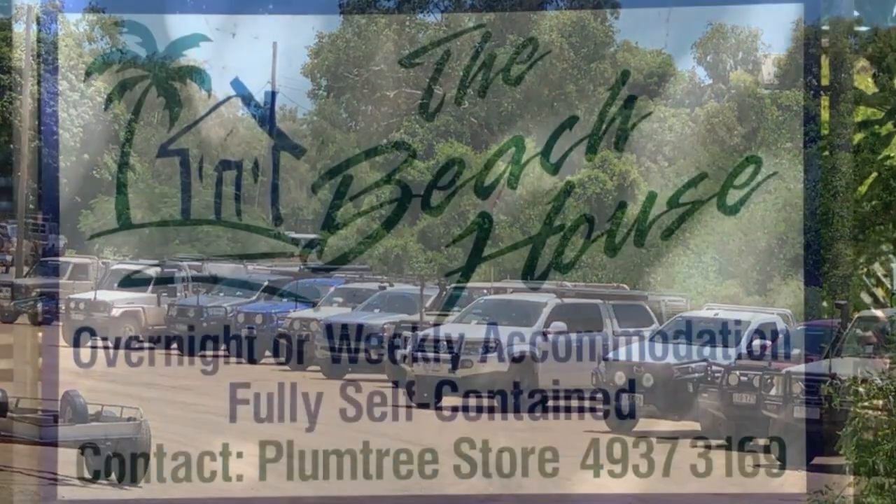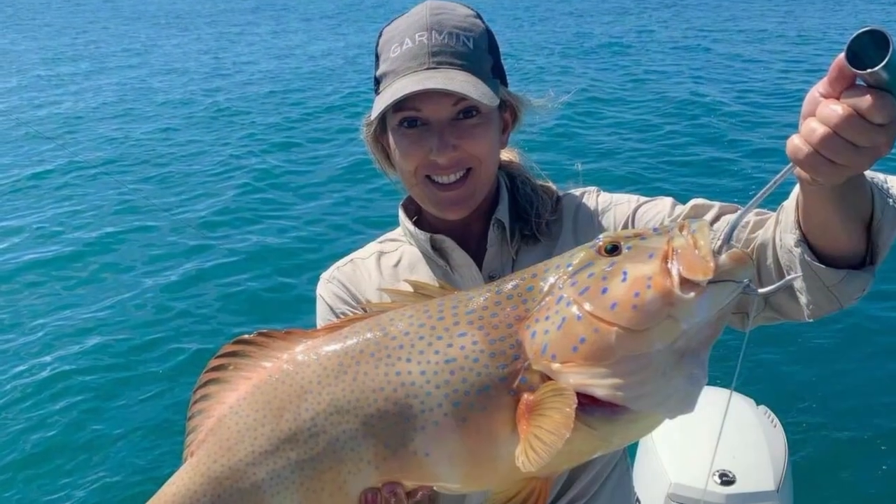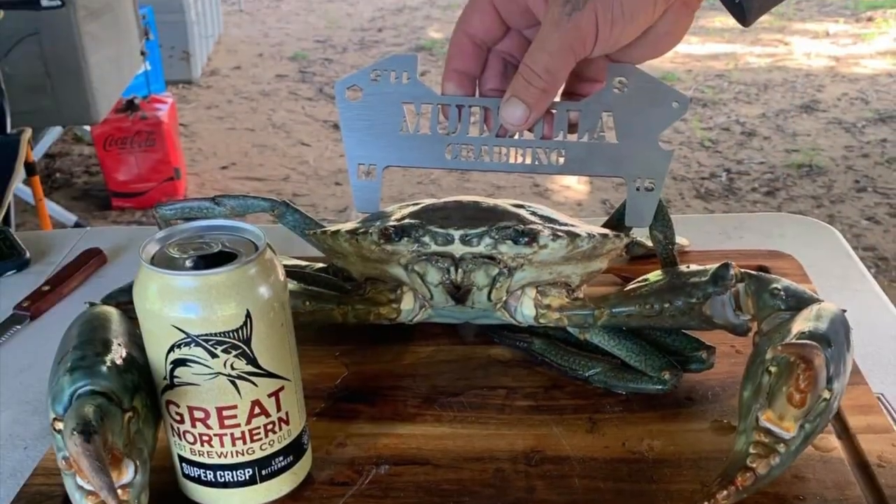Some of the houses here actually rent as well. So yeah, we do have an influx of people coming to enjoy Stanich for its fishing and crabbing.